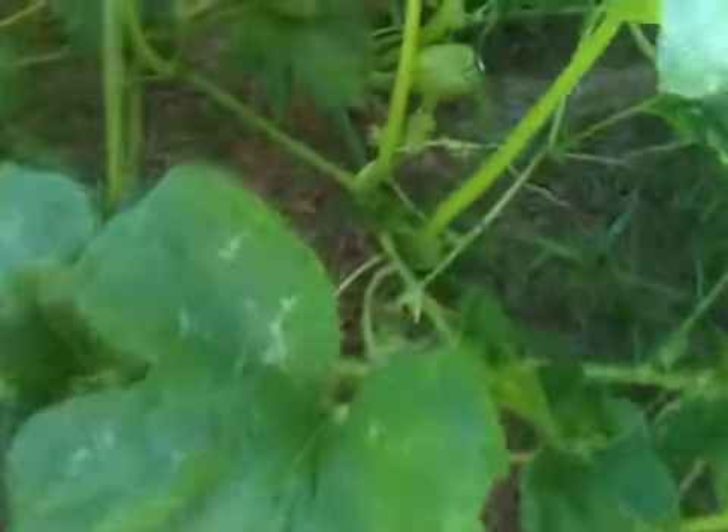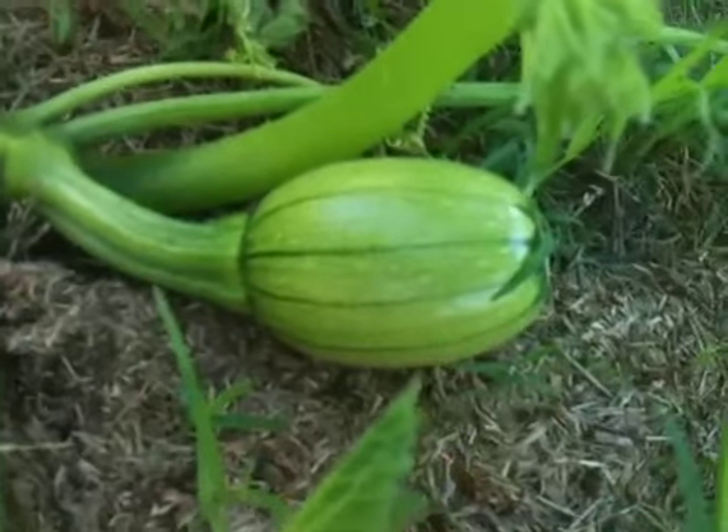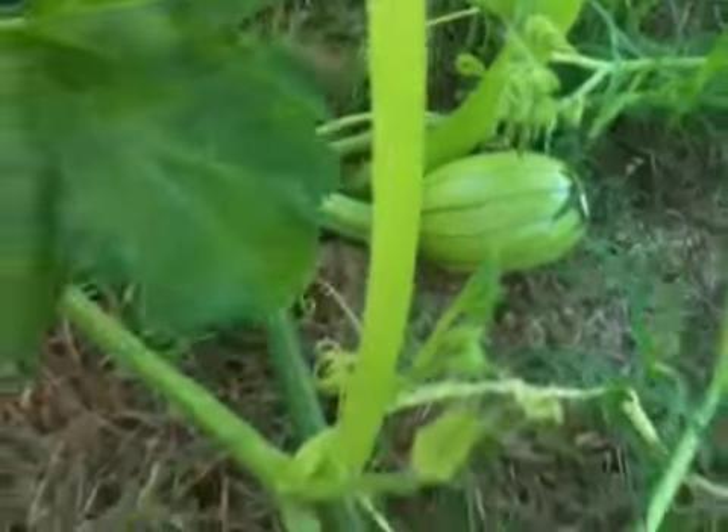The last quick shot I want to give you is the largest one we have, and that would be the jack-o-lantern right there. No flower — you can see the lines are starting to develop.